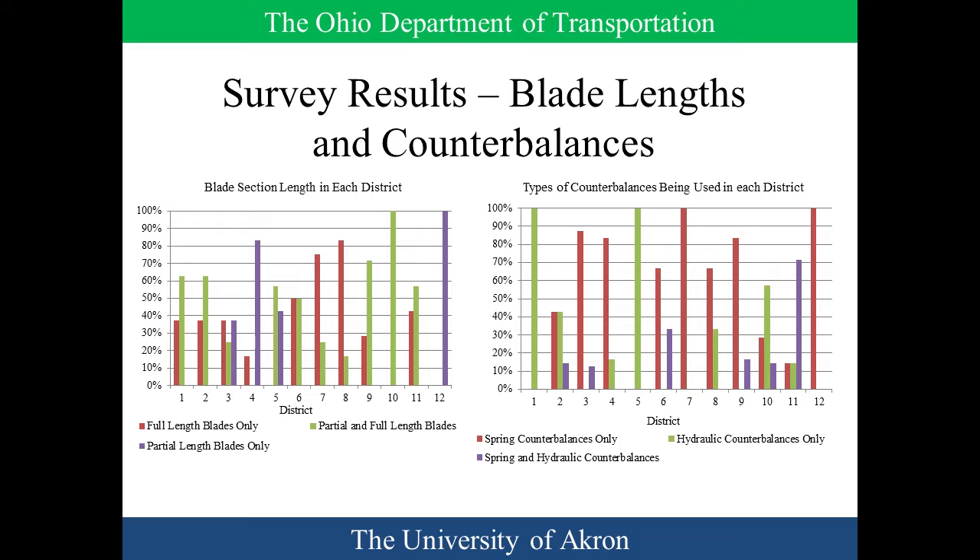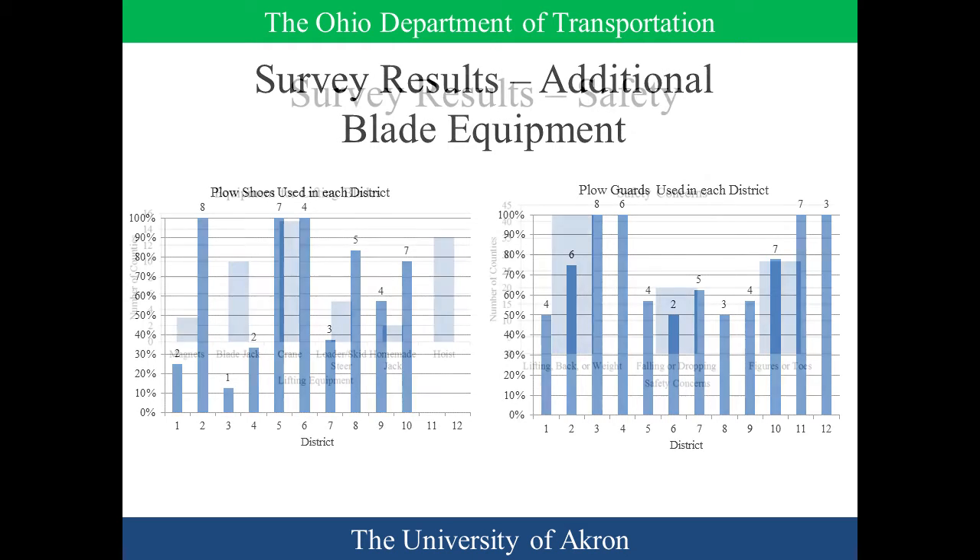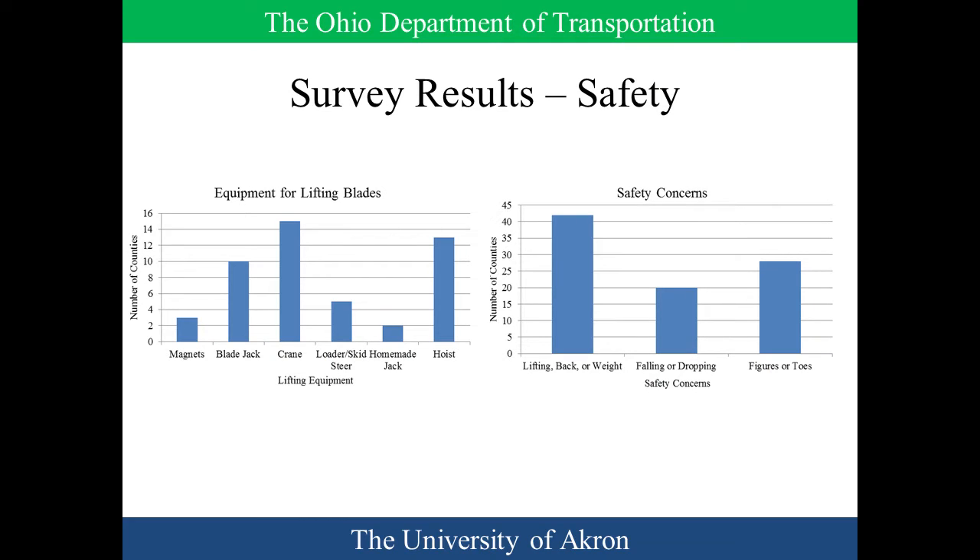Looking at plow blade lengths, most counties are doing partial, some are doing full, and some are doing both full and partial. Counterbalance types varied throughout the state — hydraulic, manual, or mechanical, or both. We also had to determine what our standard normal blade was, so that's why some of these questions were important: what overall would be your standard blade that we want to compare specialty blades to. We also looked at safety when it comes to changing blades, because if blades last longer, you're not lifting and cutting off bolts as frequently.